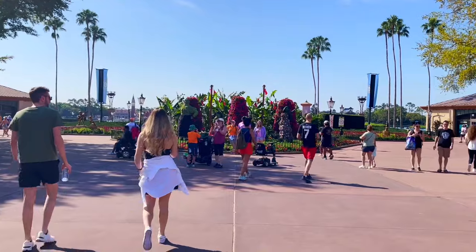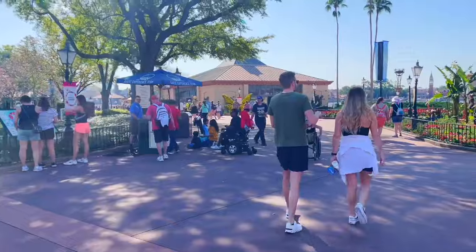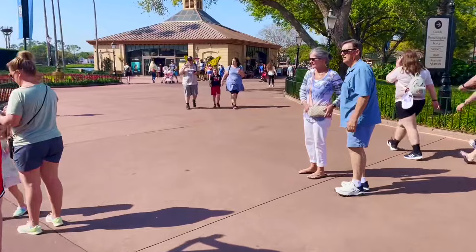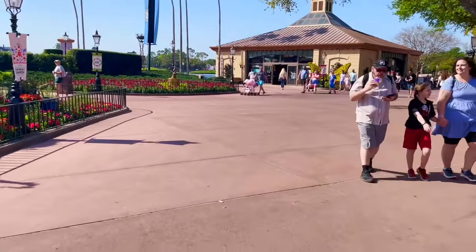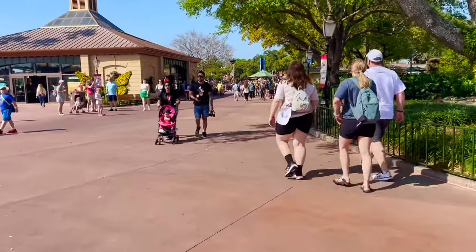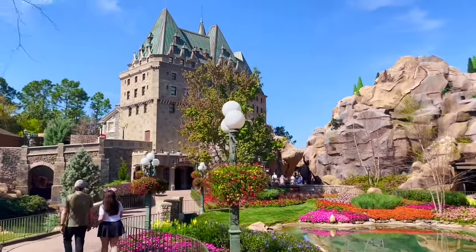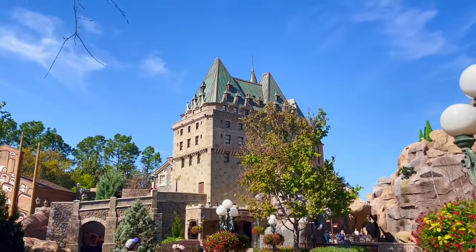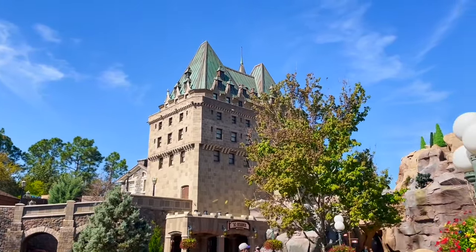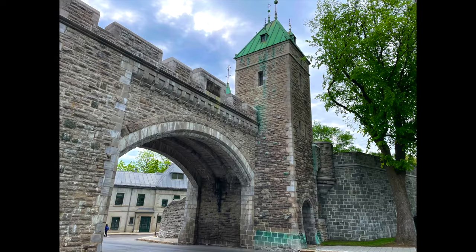There's a big debate about where you start in World Showcase — do you go left to Mexico or right to Canada? Well, Coaster 365 lore: this YouTube channel quite literally started in Canada, so that's where we're starting. Walking through the beautiful Canadian pavilion, of course dominated by their landmark, the Château Frontenac from Quebec City. Quick plug for Quebec City — one of the most underrated cities in all of North America. If you want a taste of Europe without actually going to Europe, go to Quebec City.